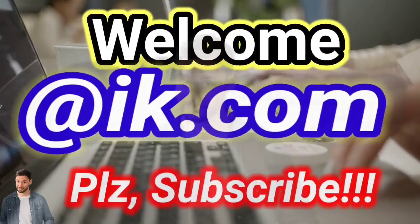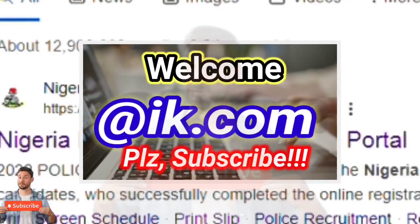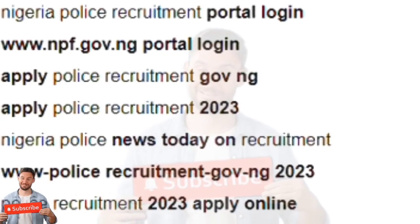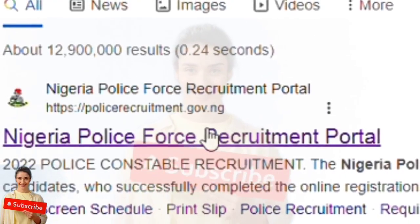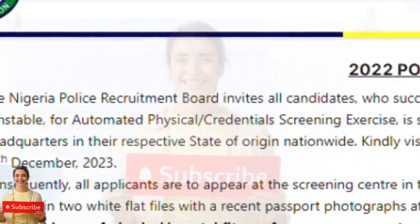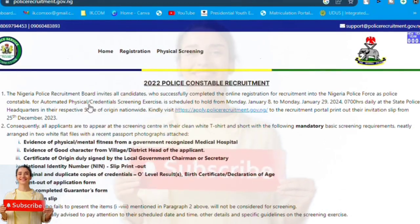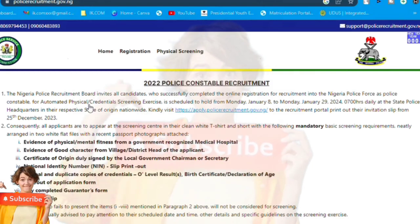Hi guys, thanks a lot for the visit. In this video we're going to talk about Nigerian Police Force and its recruitment, so stay to the end to get the full picture. In this channel we do things about recruitment, online registration, and how to optimize our life. Police did their recruitment under Nigerian Police Service Commission, and it's mainly for constable.